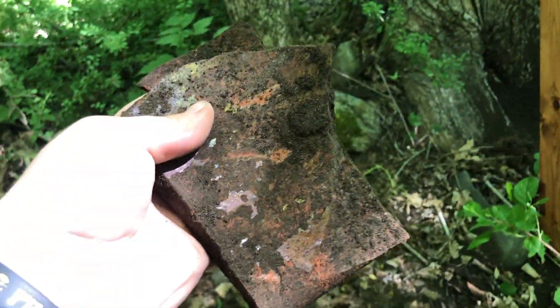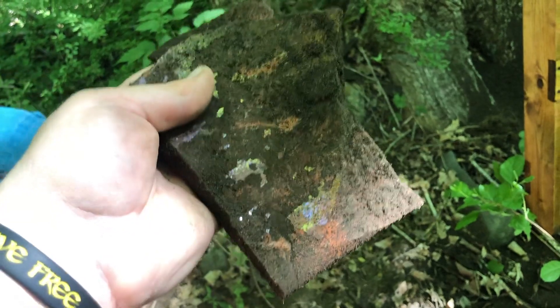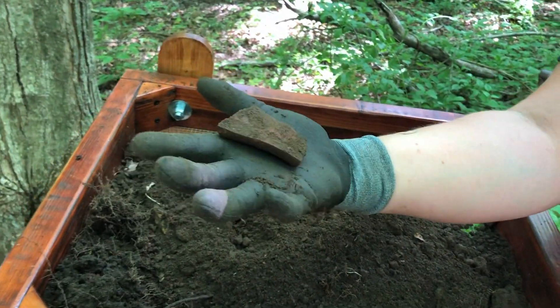I'll get back to you when I've got that filled. At first I thought these were bricks or rocks or something, but now it's getting cool. We've got more — more of that same pot. I'm going to try to do this with my hands first. Just a rock. So we're down to rocks.